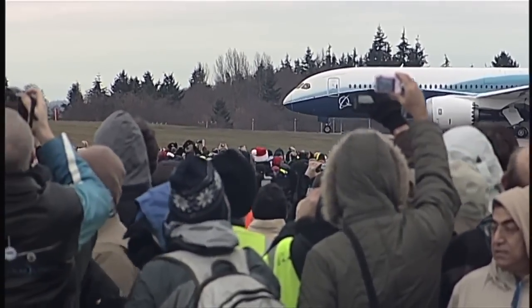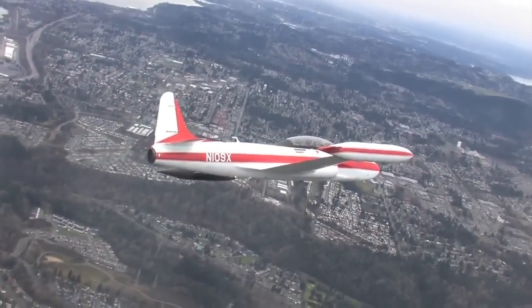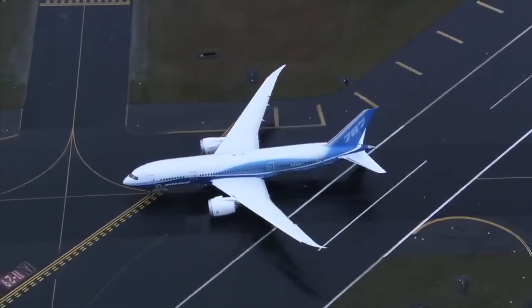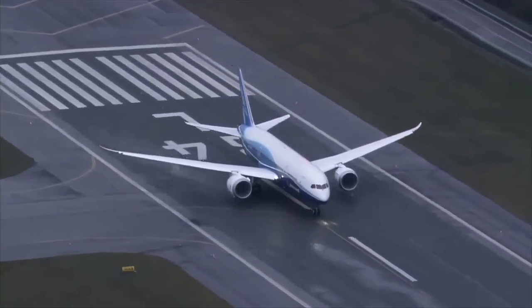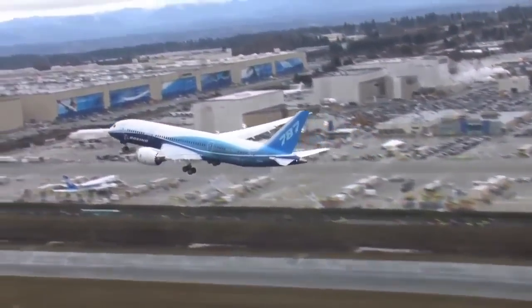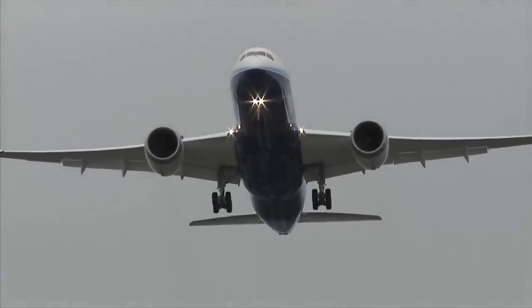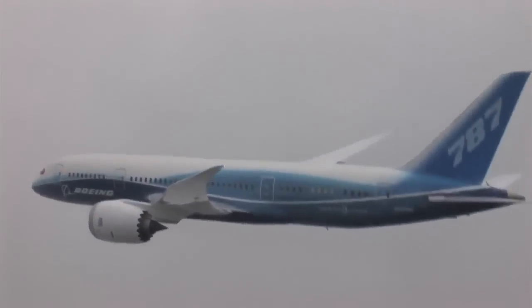On December 15, 2009, with thousands of spectators and watchful chase aircraft counting the moments before takeoff, ZA-001 — the first of the 787 testers — was ready for flight. This was the starting point in the flight test regime: validation of initial airworthiness, the first of thousands of test flights for the 787 fleet. The Boeing Test and Evaluation flight test teams would kick into high gear, with each test condition expanding the Dreamliner's operating envelope.